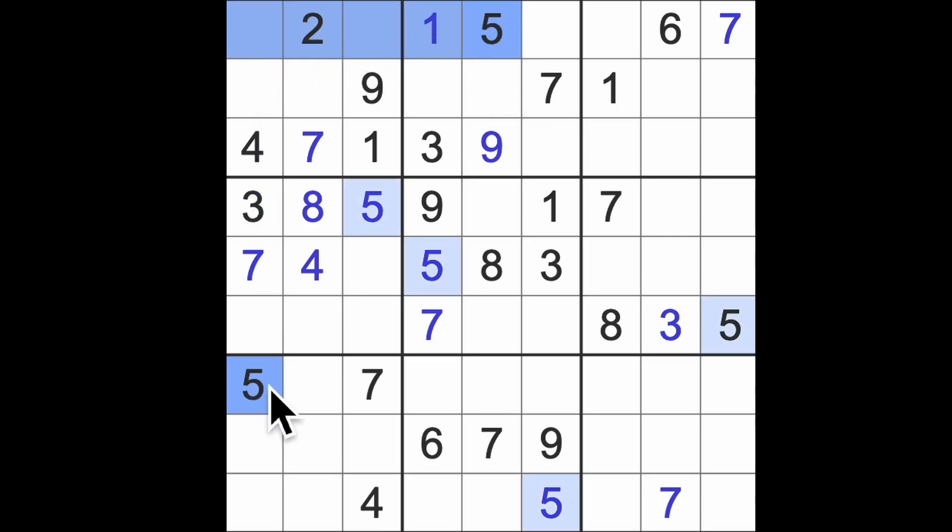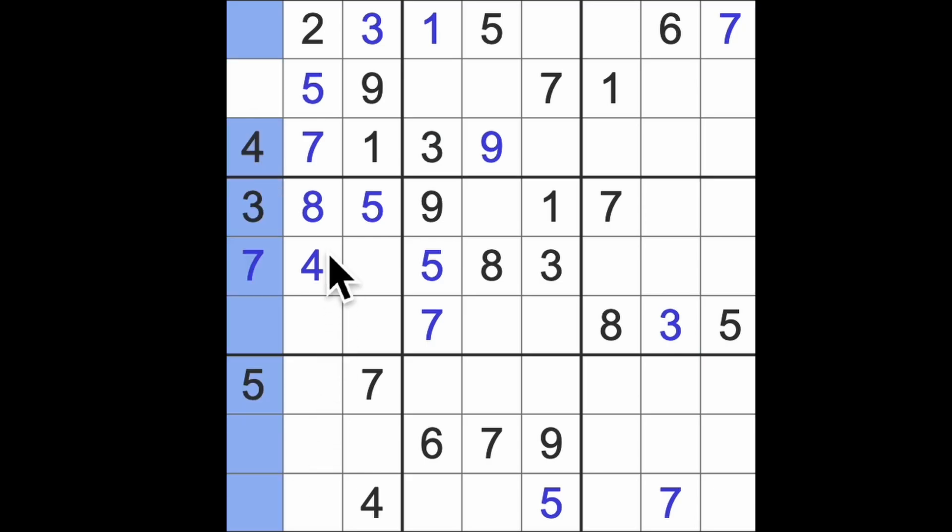Five blocks across here and five up there will give me five in that square. Three blocking up here means that's a three, and we'll be left here with four and eight. So eight blocking down here, eight down here — there is our eight.